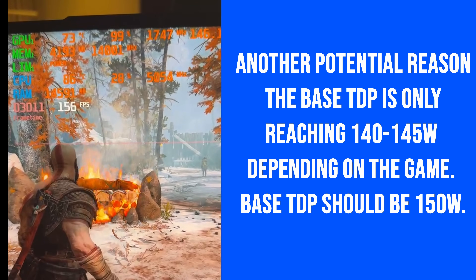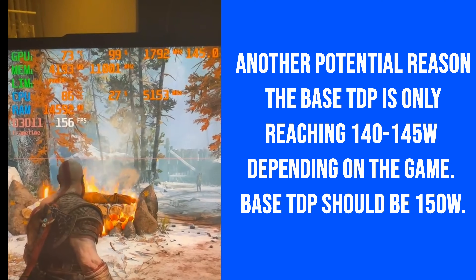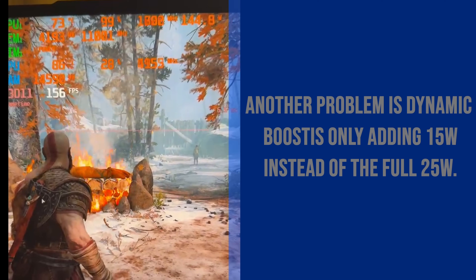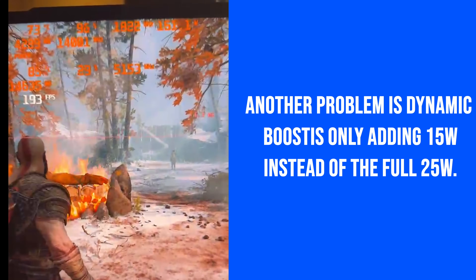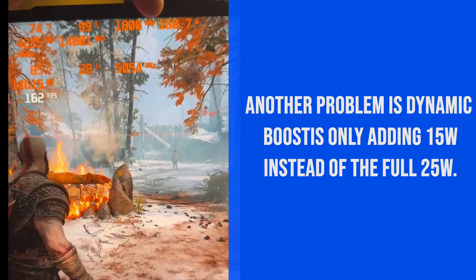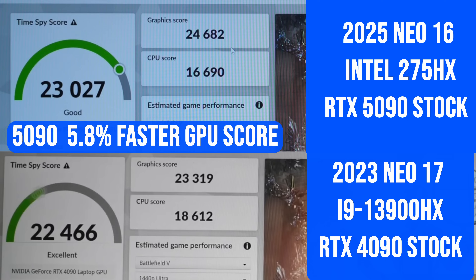We're doing around 140-145 watts right now and about 1800 boost clock. We activate dynamic boost and it jumps up to 160 watts. That's our out-of-the-box, level one, no overclocking on the GPU and no undervolting on the CPU — Time Spy score: 24,682.